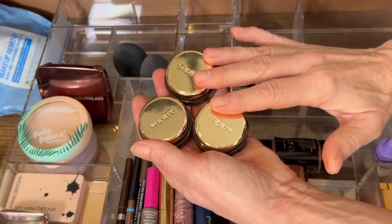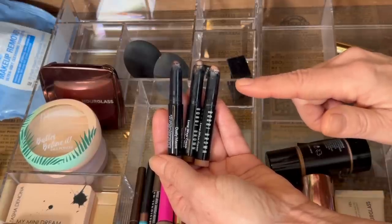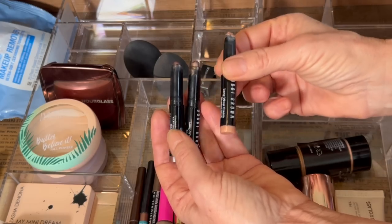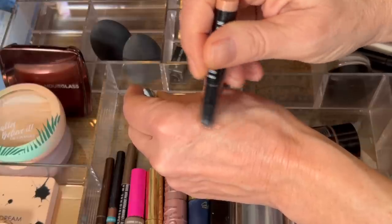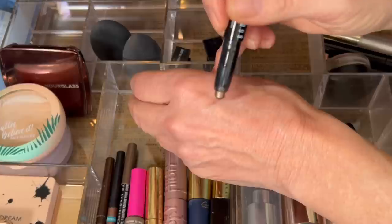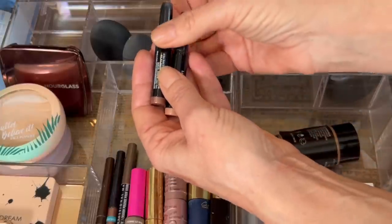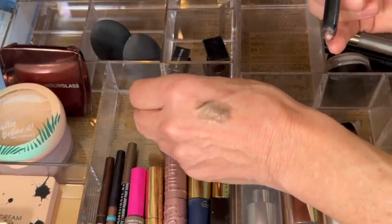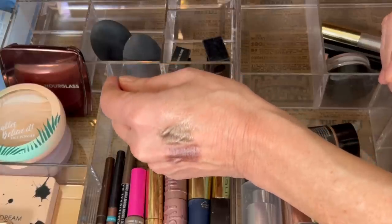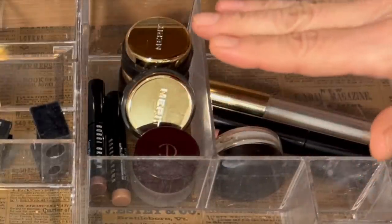Next up, we have a mini trio of the Bobbi Brown Longwear Cream Shadow Sticks. I always like to buy minis because they take forever to use up, and when they sell them as a trio you save a lot of money. This came with Golden Pink — a gorgeous champagne warm pink — Golden Bronze, a really beautiful bronze shade with a nice sheen without too much glitter, and Dusty Mauve. These are my only one-and-done cream shadows right now and I use them quite a bit, so they'll remain in my top drawer.